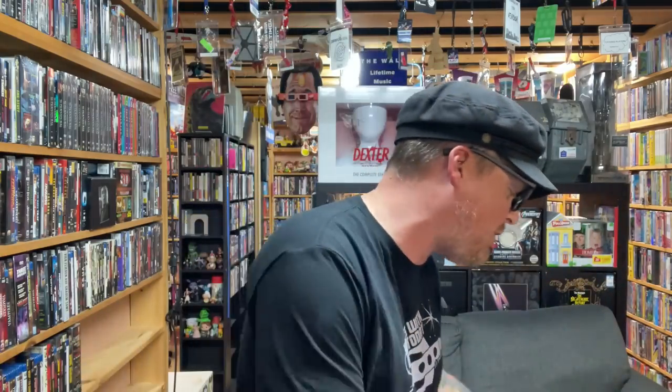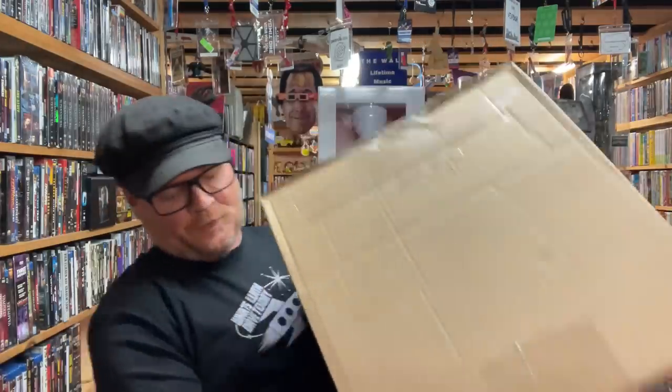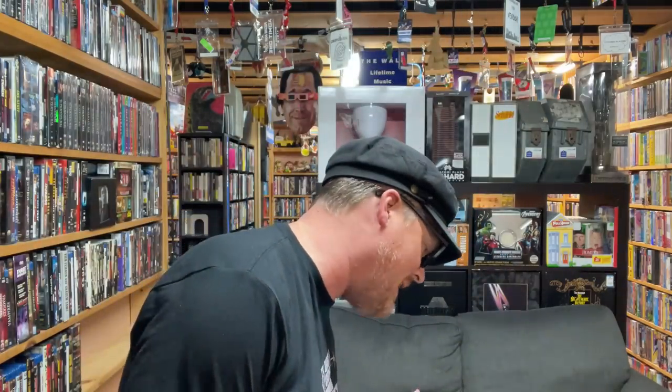No worries though, because I also went to the post office and it looks like viewer Bob came to the rescue. Look at this giant box — I have no idea what's inside. That literally hurt my arm lifting it. It's almost 33 pounds. This is insane.